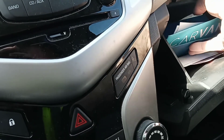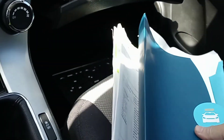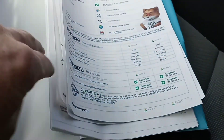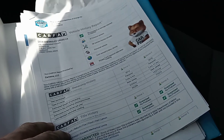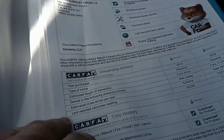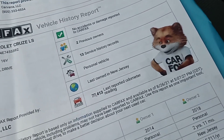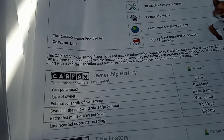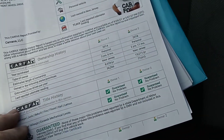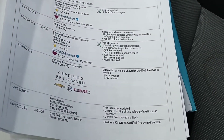I love it when you find paperwork in here. Carfax — 2014 Chevy Cruze LS, two previous owners. Looks like they got this car from Carvana, and this car used to be in New Jersey, so I'm definitely gonna have to look for any signs of rust.